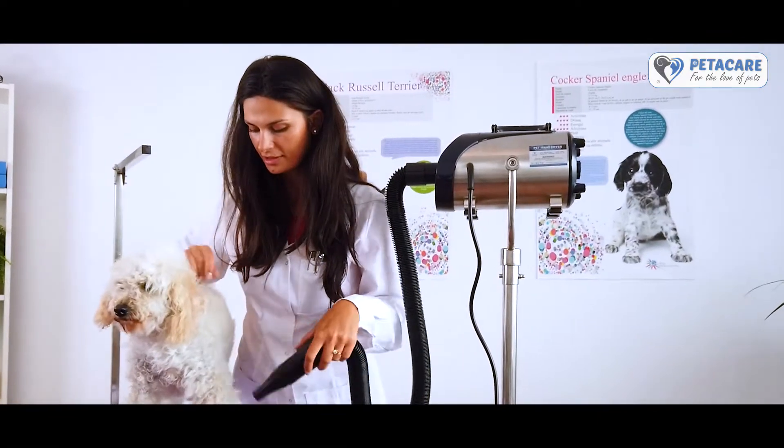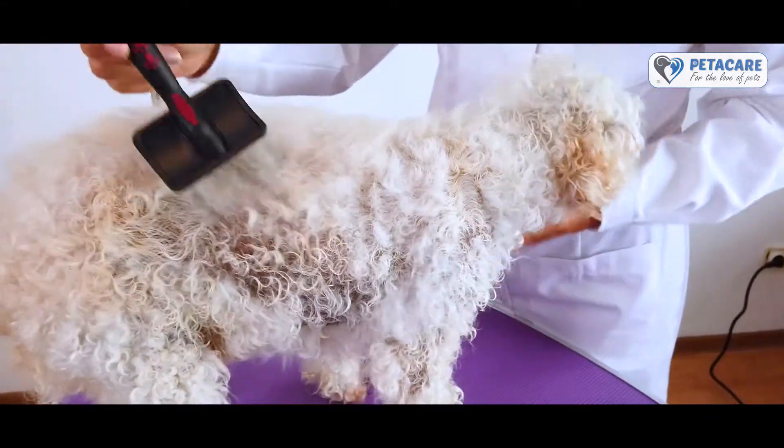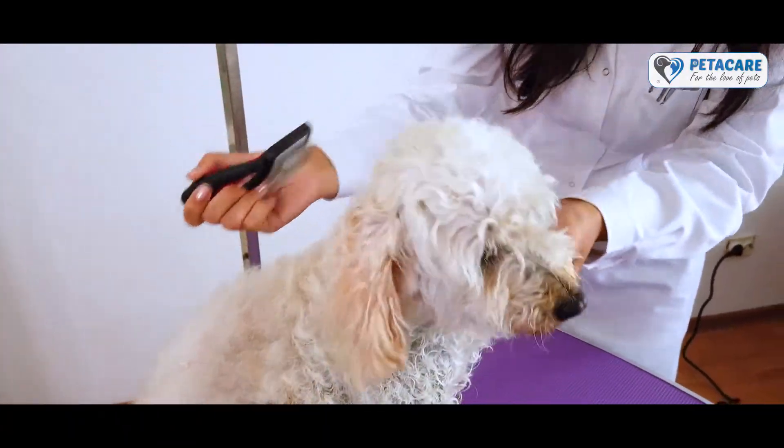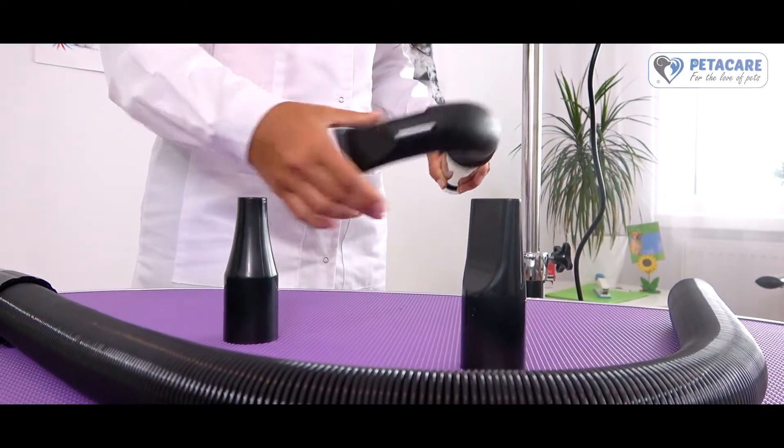This in turn provides optimal settings for results without any discomfort to your dog, while maintaining the dog's skin and fur constantly healthy. Our smart dryer is an outstanding solution for groomers and dog owners.